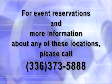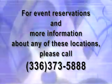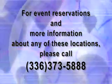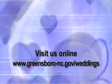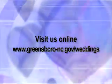For event reservations and rates for any of these locations, please call 336-373-5888 or visit us online at www.greensboro-nc.gov/weddings.